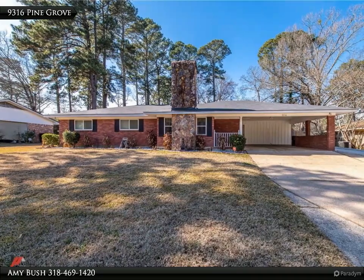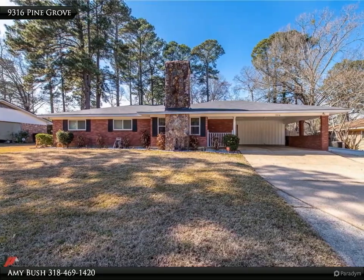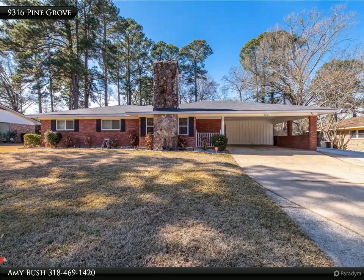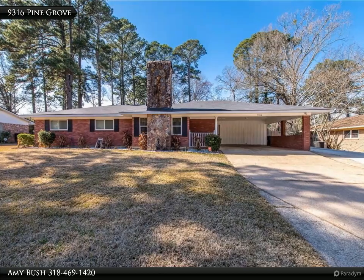This Century 21 United property video is presented by Amy Bush. Beautiful family home, remodeled wood burning fireplace, stainless steel appliances, stone backsplash. French doors lead to large yard and covered patio. Security and sprinkler system, spacious utility area easily accommodates refrigerator/freezer.